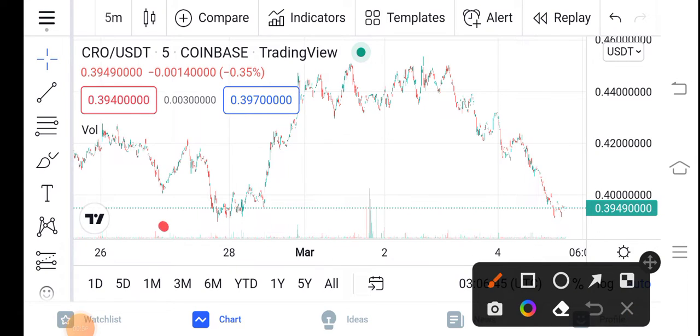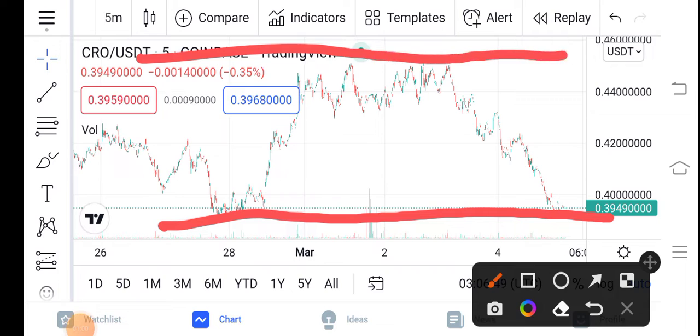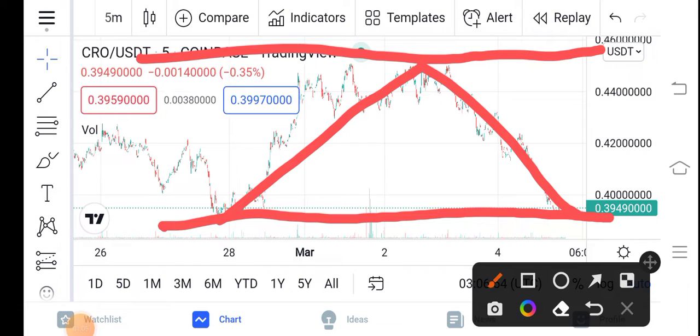As you can see here guys, that is the support line and that is the resistance line. You can see from here the price bumped down, and now again dumped down. My prediction is that now they will again bounce and they will again go to hit the resistance line guys. So that means a huge pump of the CRO is coming soon.